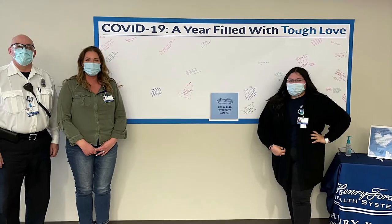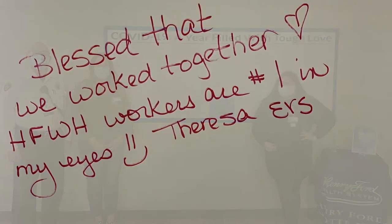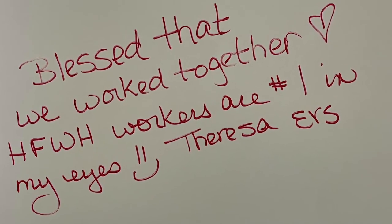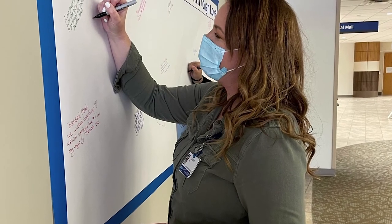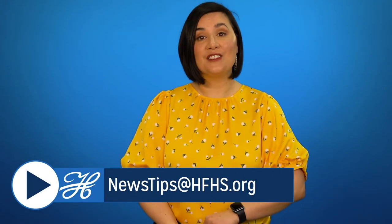It's time for the featured photo, and this time it comes from downriver. Banners near the main entrance at Henry Ford Wyandotte Hospital and Brownstown offer team members a place to reflect on a year full of tough love. Messages of gratitude or hope, or the names of loved ones lost, are helping process the pandemic experience. Don't forget, you can send us your photos and news tips — we love hearing from you. The email address is newstips@hfhs.org.